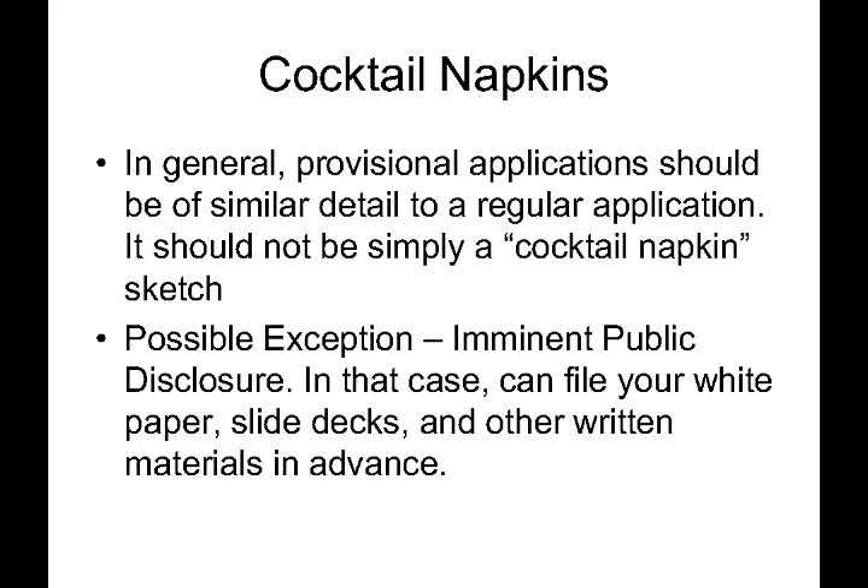However, one exception is imminent public disclosure. In general, it is very good to have a patent application filed on your invention before any public disclosure. Sometimes inventors have scheduled a public disclosure at a trade show, conference, sales demonstration, or something like that. In such a case, a quick provisional may be the best option. For example, if the idea is going to be disclosed at a conference tomorrow, you can file a provisional patent application today that simply includes your documentation, white papers, PowerPoint slide decks, or any other written materials — the presentation you were planning to give. It's usually better to have that as your provisional application than to not have one at all, so consider filing a quick provisional to establish your filing date.